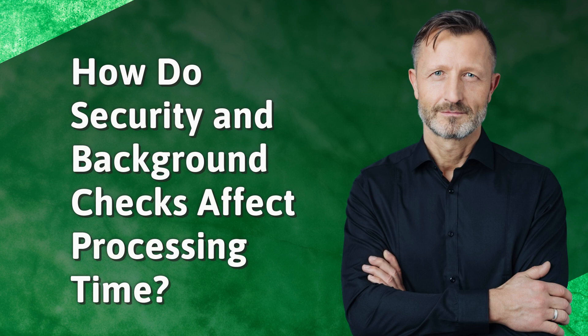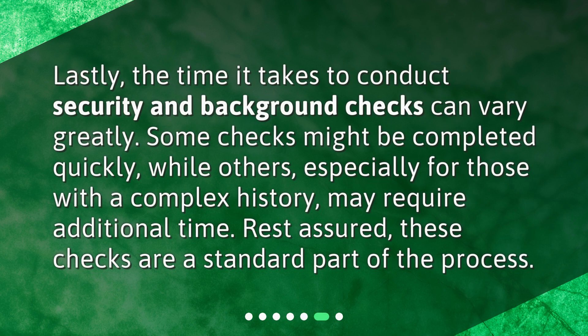How do security and background checks affect processing time? Lastly, the time it takes to conduct security and background checks can vary greatly. Some checks might be completed quickly, while others, especially for those with a complex history, may require additional time. Rest assured, these checks are a standard part of the process.